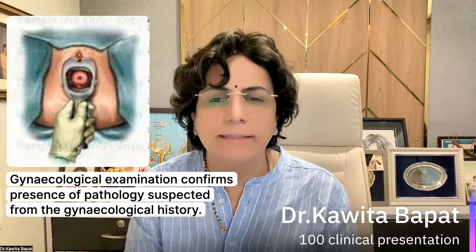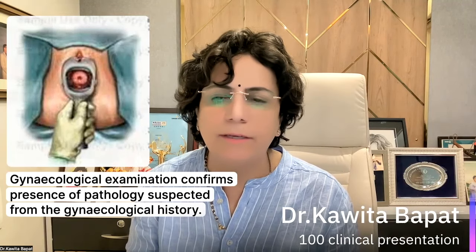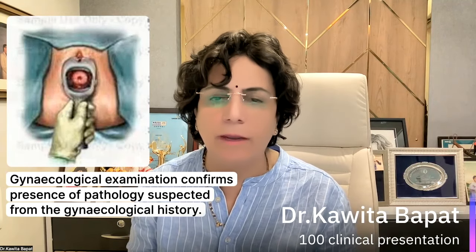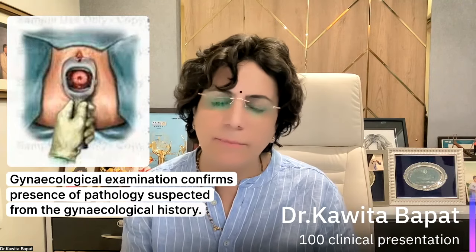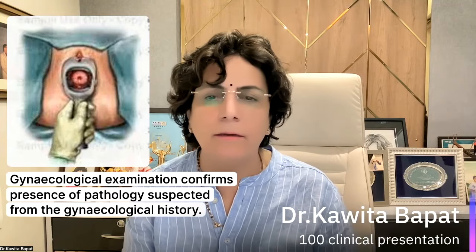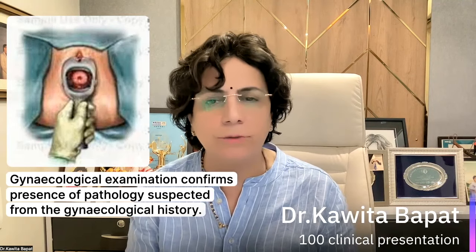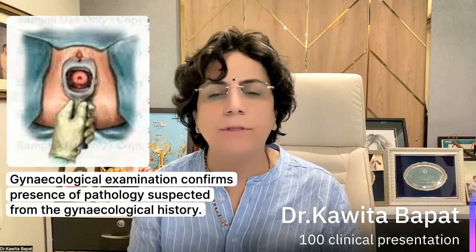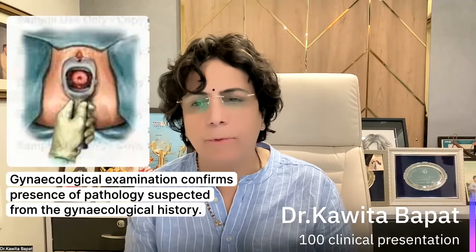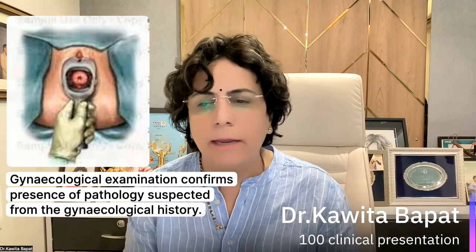Today's topic is gynecological examination. It appears that the gynecological examination is a simple thing, but if it has not been done in a proper manner — the way it should be done, the way the patient should be examined — it's useless because we can miss many things, and in the future they may be troublesome. So doing gynecological examination, there should be some system, there should be a proper way of doing it. It's very important, as gynecological examination confirms the presence of pathology suspected from the gynecological history.